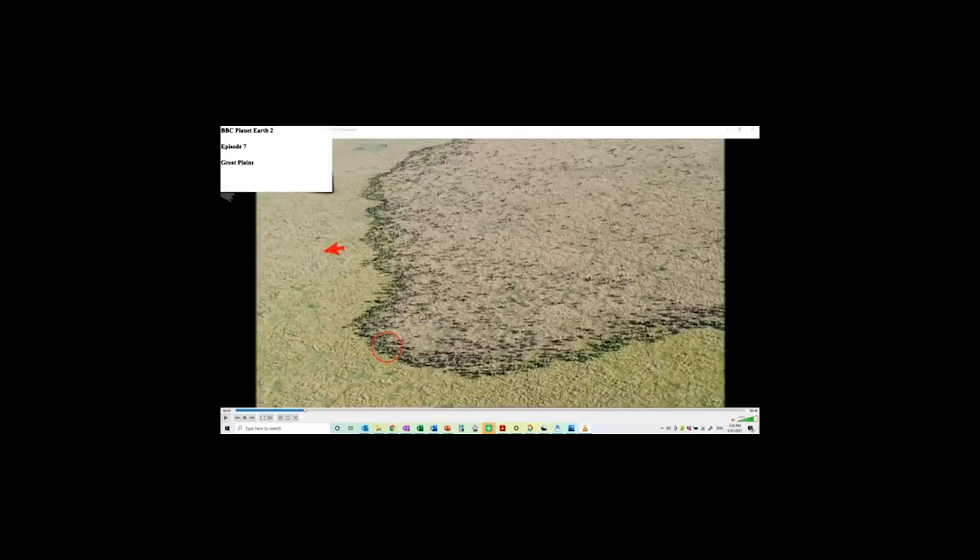I'd like you to note the color of where we've been and where we're going, because it's really important that if we're going to do this sort of grazing we've got to mimic nature. I think we've forgotten what nature looks like. I've clipped in a little section of the Great Plains video showing the stock density and that color change from left to right.